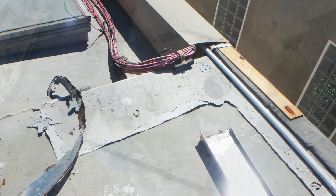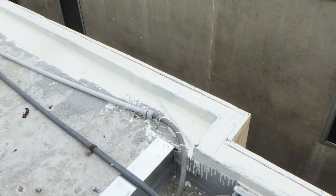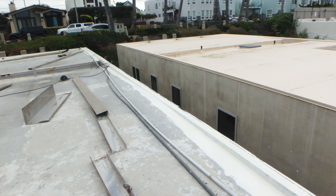Upon removing the parapet caps, it was discovered that there were large gaps in the waterproofing underneath. So all gaps and cracks were filled using Ecodur thickened with crushed walnut.